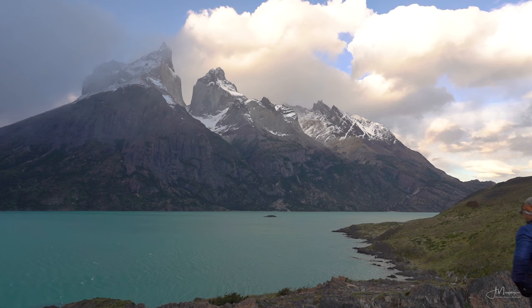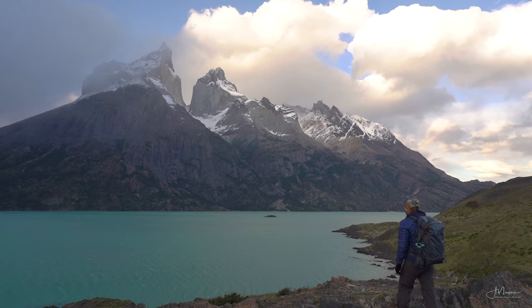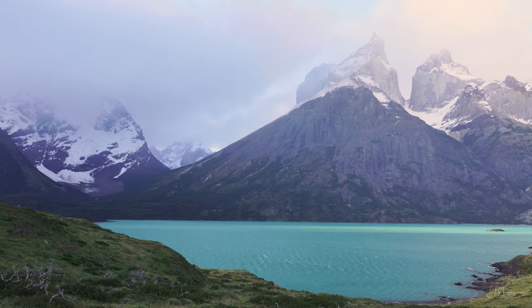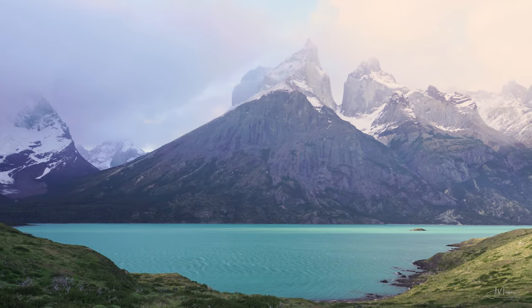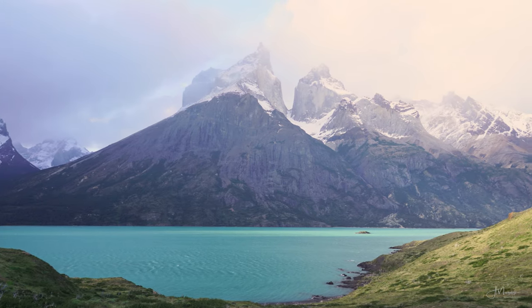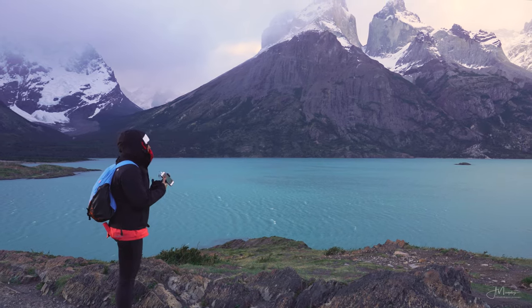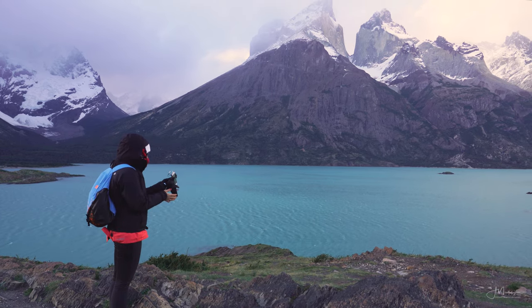As you reach the final viewpoint, you'll be rewarded with an incredible view of the Cuernos right there in front of you. But while seeing them from this close is no doubt impressive, I wouldn't necessarily recommend this particular spot for photography. Instead, simply take a break, relax, and just enjoy this amazing view.